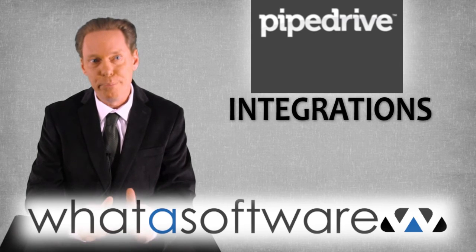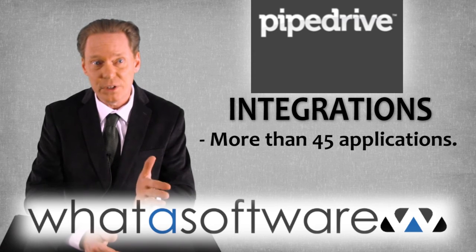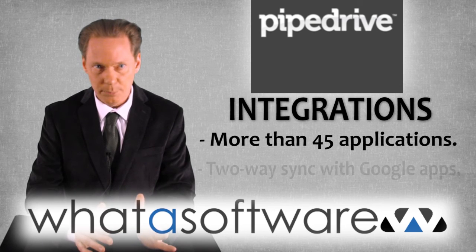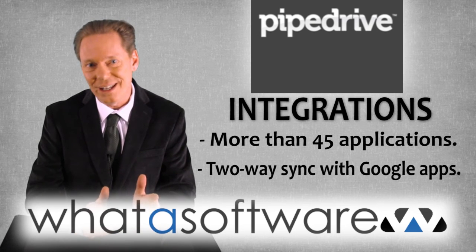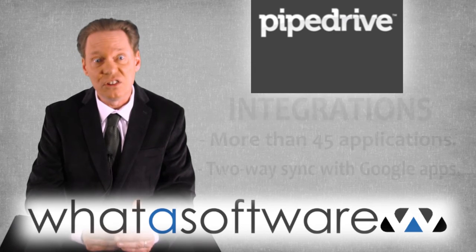Integrations — a big strong suit for PipeDrive. Its website lists no fewer than 45 different integrations with other apps. It integrates with all kinds of Google apps, and it's a two-way sync, which is impressive. Visit their website for a full list of available integrations. It's awesome.